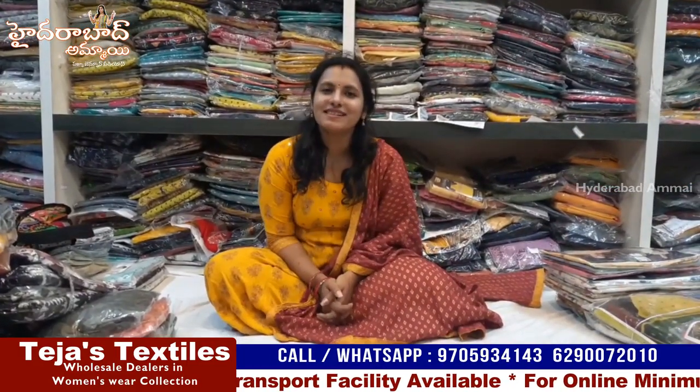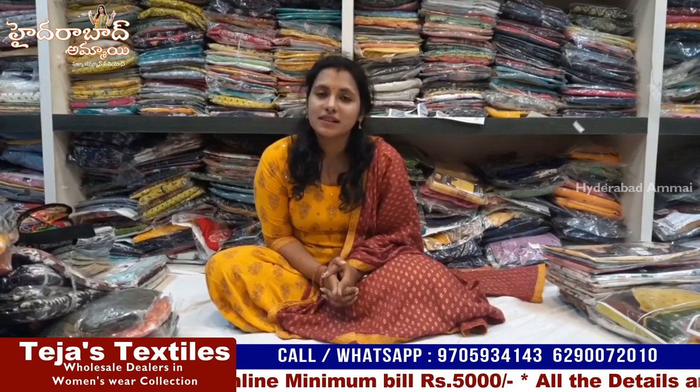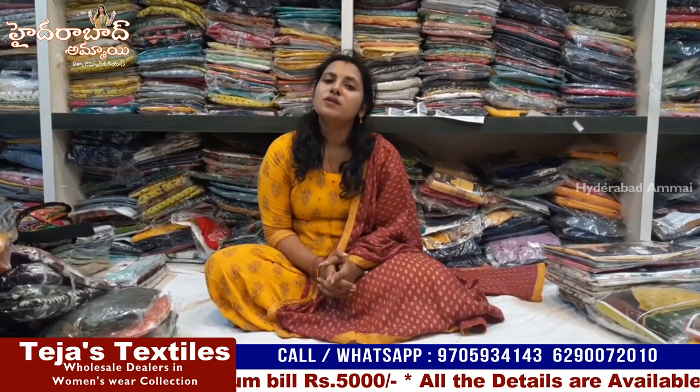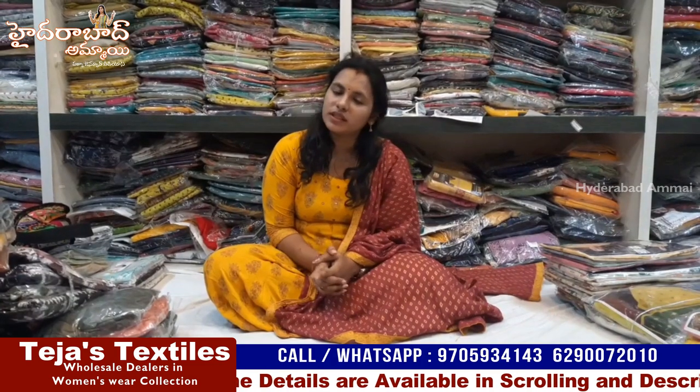Hi everyone, welcome to Teja Textiles. My shop is No. 170 Krishnaveni Wholesale Cloth Market, Panja Santher, Vijayawada. This is near the railway station and bus stand. When you call at the railway station, you can get a pick-up and get the location.